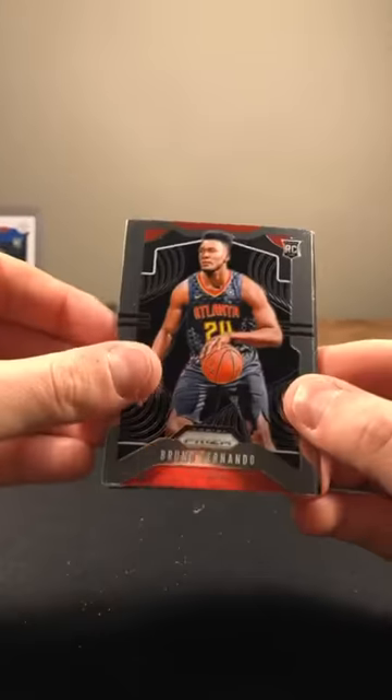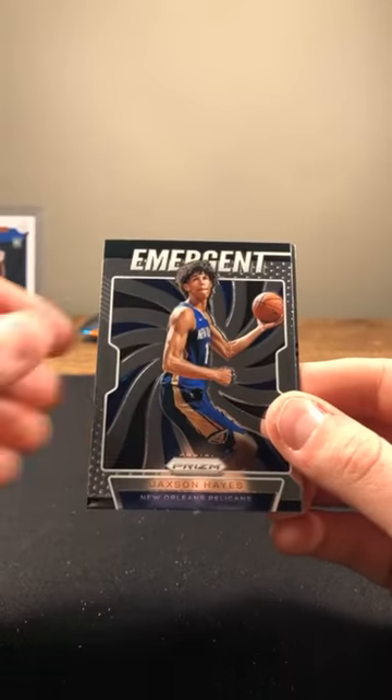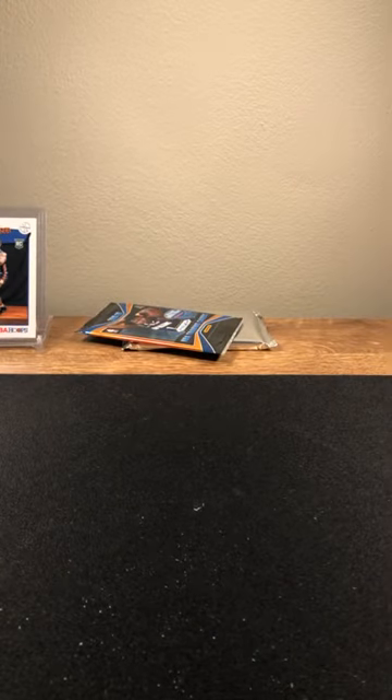Looks like we won't have a hit unless it's in this last pack. Bruno Fernando again, rookie. Paul Pierce, Jackson Hayes, rookie insert, and Julius Randle on the back. Last pack and then we got 12 Pink Cracked Ice.